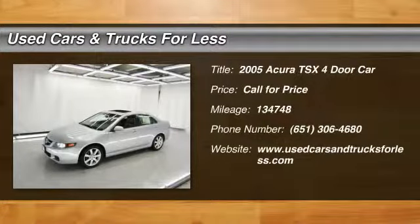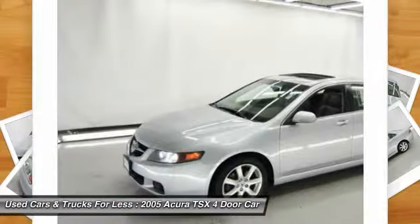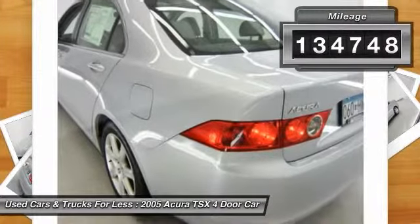The 2005 Acura TSX uses quality materials and is built with excellence. It comes equipped with a spacious interior and an impressive list of standard features. This vehicle has less than 135,000 miles.